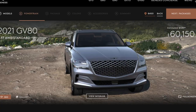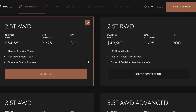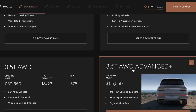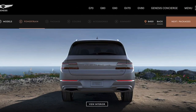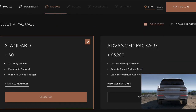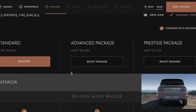Did that change the grill, or what did that do? Okay, so this isn't the best build website. I don't know what the extra five grand is for. Let's build this with the packages — advanced package, standard, advanced, and prestige.